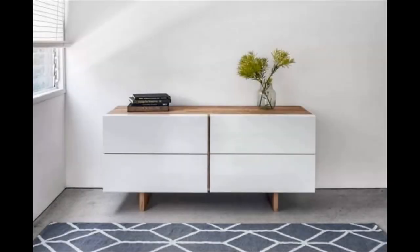Modern white and wooden dresser — the white flat front of this dresser gives it a clean and fresh feel that any room can benefit from. A fantastic piece if you are going for a minimalist look.